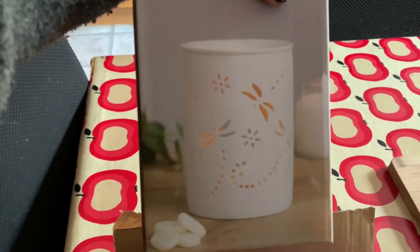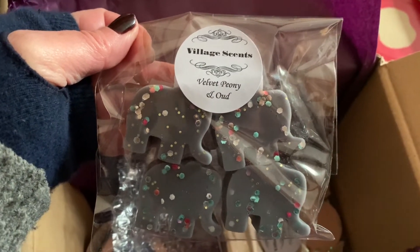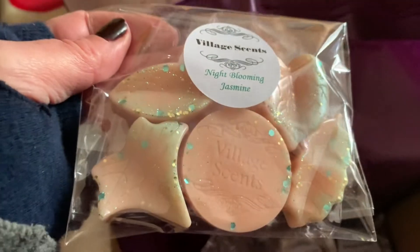Oh look at this! So I ordered a wax burner thing, and then I got some different smellies. So this is called White Christmas. What else have we got in here — some elephant shaped ones, Velvet Peony and Oud. Night Blooming Jasmine — I love the smell of jasmine so I thought I'd try those. It's got all that biodegradable glitter stuff.